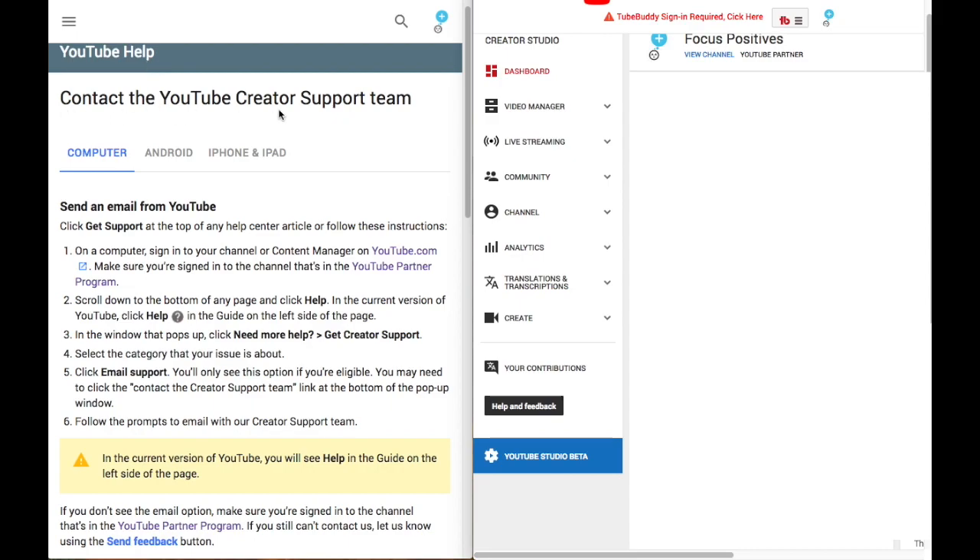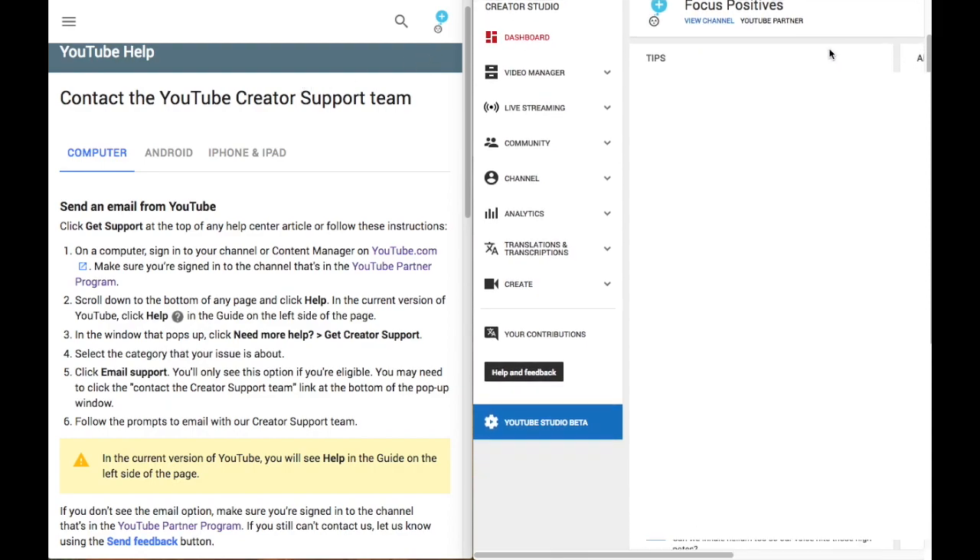I am on the YouTube help page trying to learn how to contact the creator support team. First it says I need to be on my YouTube partners page, which is my Focus Positives channel — I know I'm on that page already. Then it says to click 'Help,' but I don't see that. I only see 'Help and Feedback,' so I'm assuming that's where I need to click.